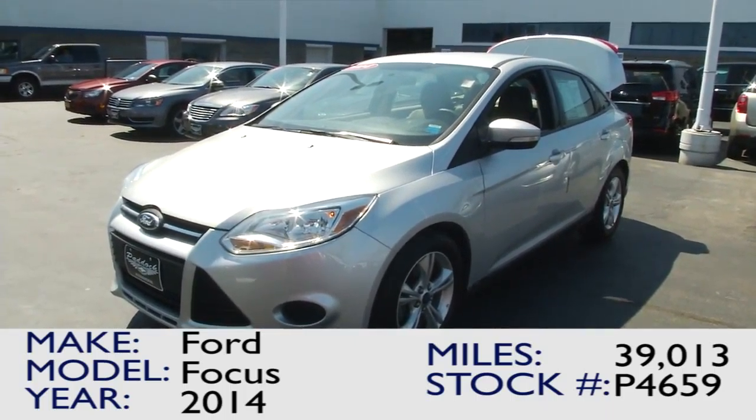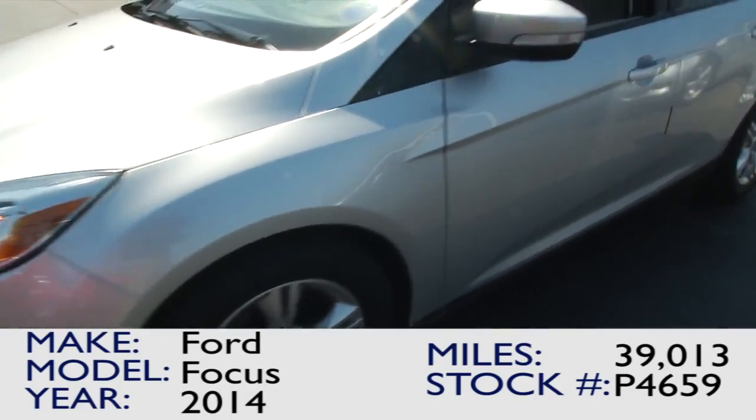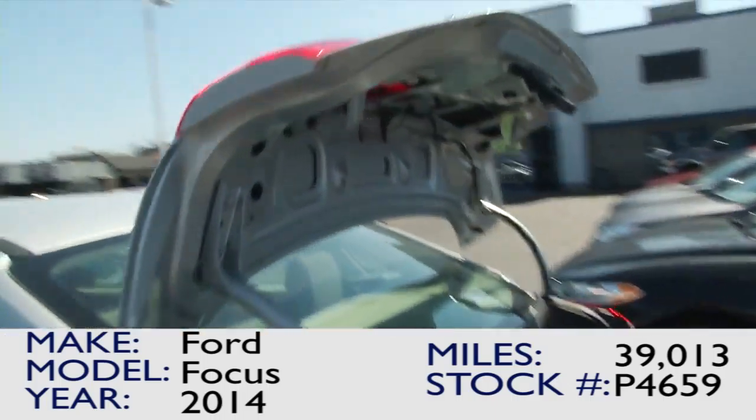Here we have the 2014 Ford Focus SE, which comes equipped with LED turn signals on the side mirrors, as well as alloy wheels. It's a great small vehicle, very economical on gas, and great for anybody in the family.